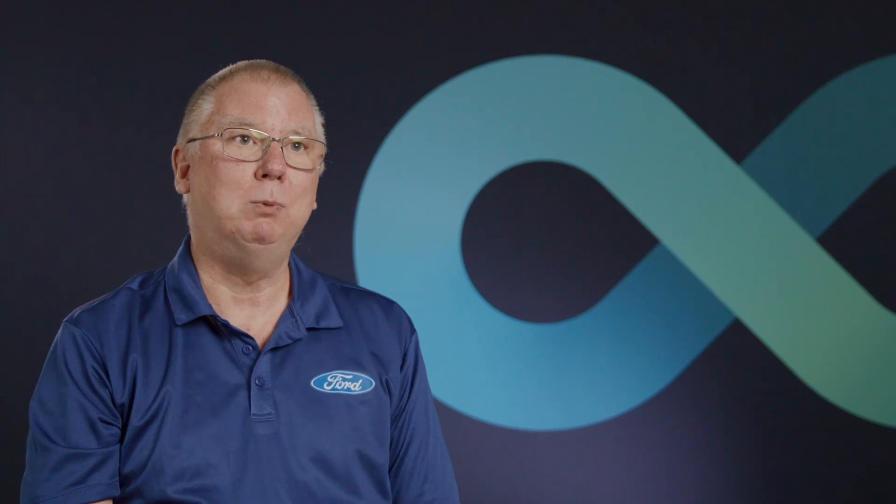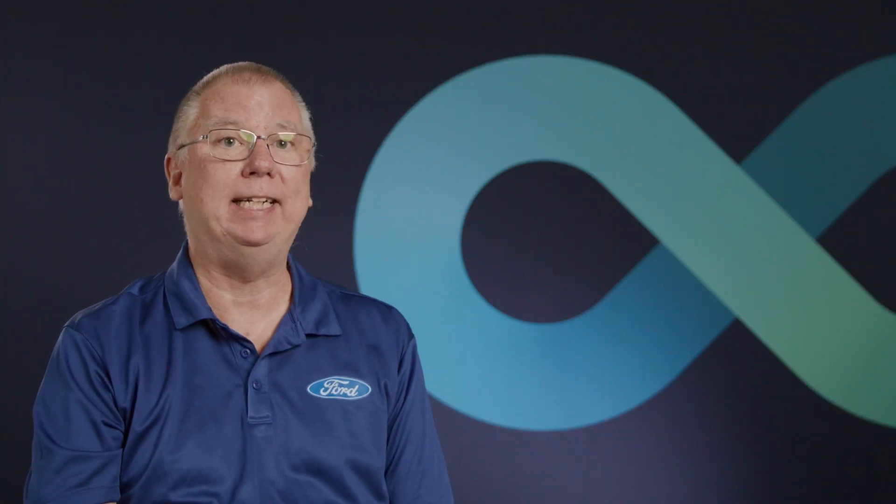As a manufacturing engineer, this is a once-in-a-career type of occurrence. The only thing I would compare it to is when we switched from manual drafting to computer-aided design a generation ago — that's how big of a transformation it is. We're excited at Ford, we're excited with the partnership with Siemens, and it's exciting to come to work.